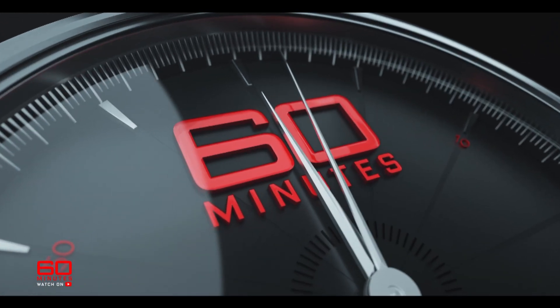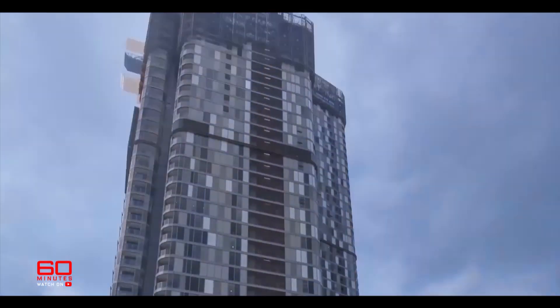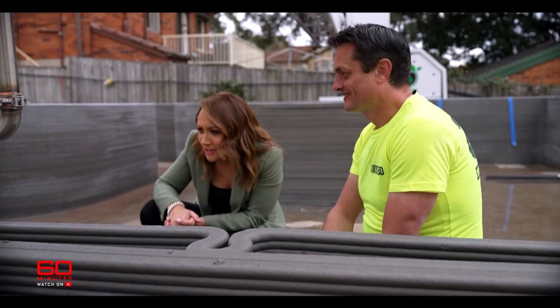Coming up on 60 Minutes: demand has never been so great, the supply has never been so little. The housing crisis is worse than ever. It's pathetic. It can't happen — we have to change. But this man says he can fix it. Welcome to Australia's first full-scale 3D printed house. It's actually quite mesmerising to watch.